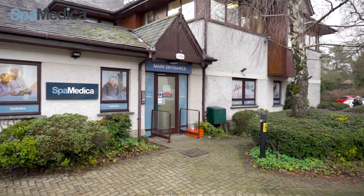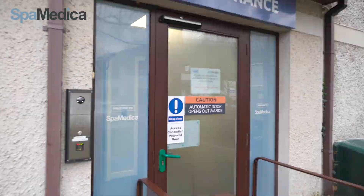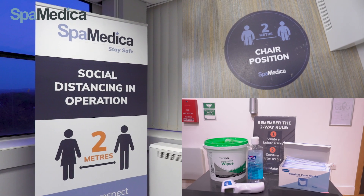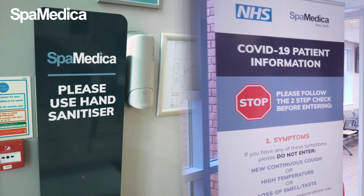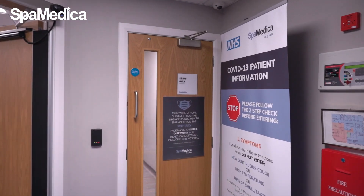Welcome to SpaMedica. We are delighted to show you around our new state-of-the-art eye hospital. You'll see lots of our COVID safety measures as we enter and have a look around. The health and well-being of our patients, staff and visitors is our greatest priority and we are following all the latest guidance to keep everyone safe.